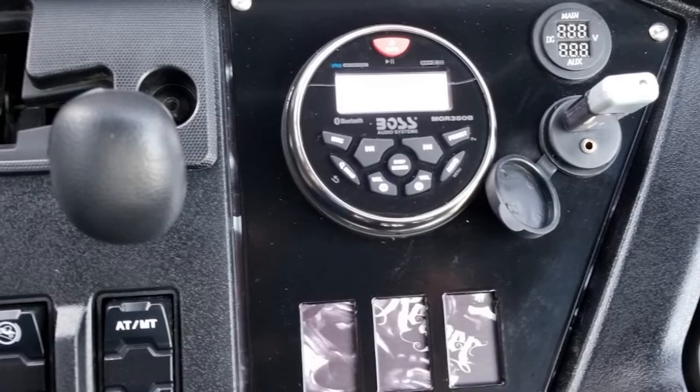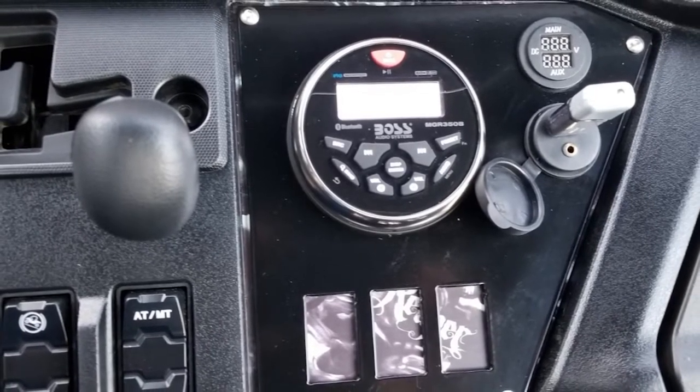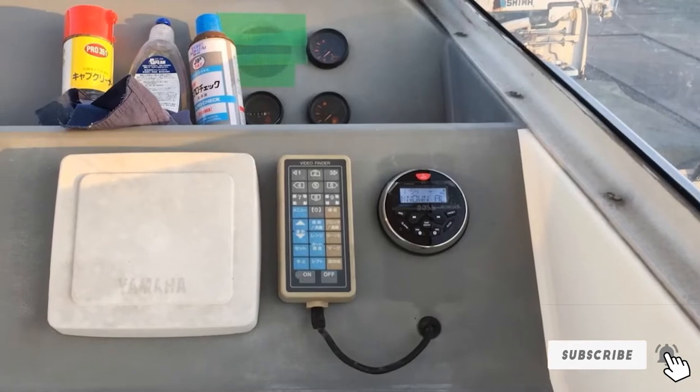Installation is easy, with the device mounting in a 3-inch hull, and each package ships with an antenna and a 3-year manufacturer's warranty. It's easily the best budget boat radio with Bluetooth on the market that's actually weather-resistant too.